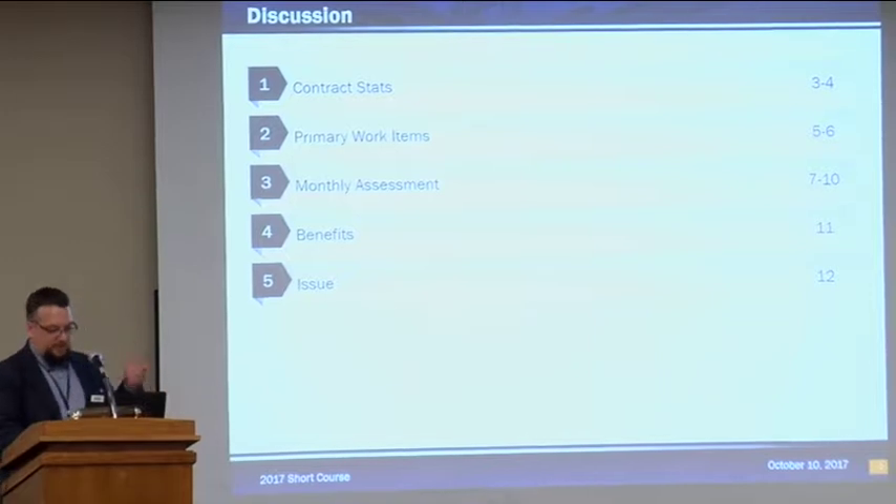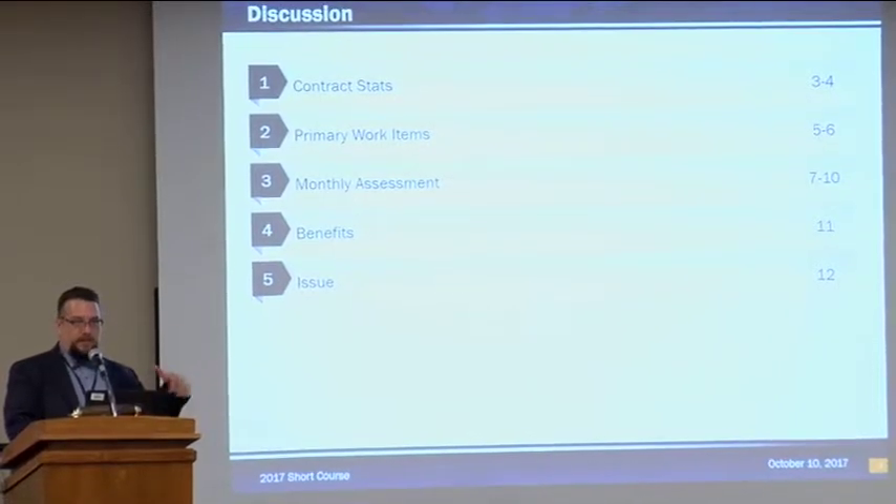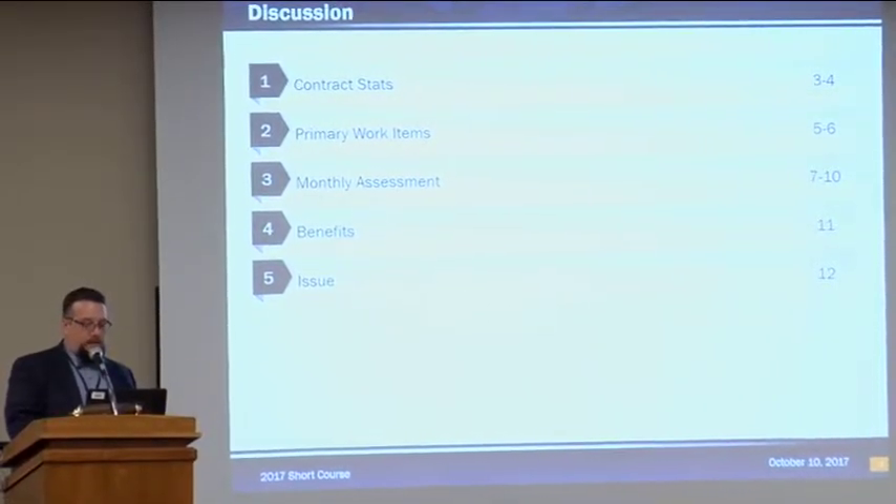I'm going to talk about just the general stats on the contract, the work items, and some information about how the contractors achieve some of the goals. We'll go over the monthly assessment, which is the core part of how our contract works — how we evaluate our contractors' work. From there, we'll talk about what we've noticed as the benefits, and then what we're looking at as issues we've had to work through.